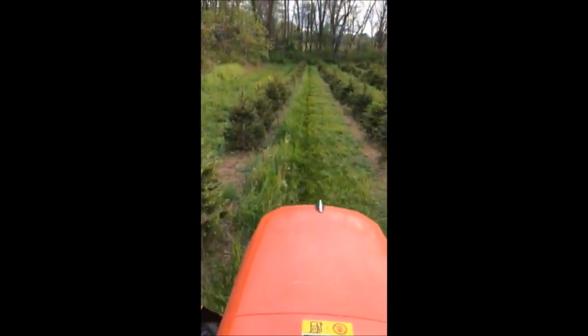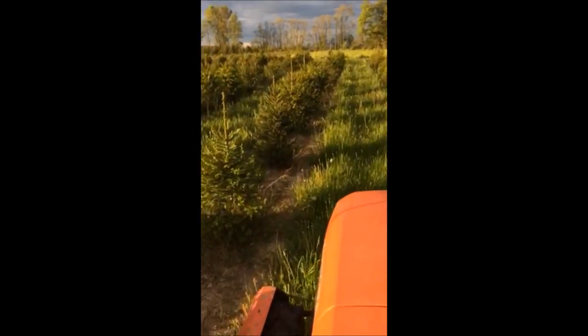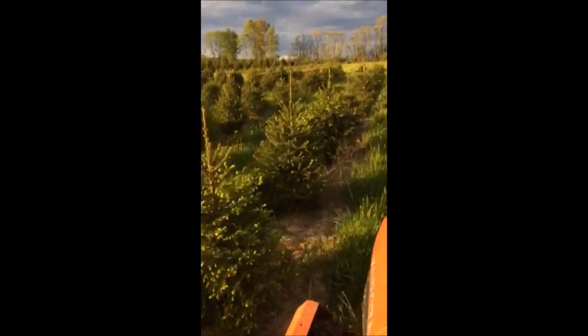Norway spruces are seen throughout the United States, but they're really a tree from Europe. Throughout the world, this tree has many uses, including pulpwood, lumber, Christmas trees, and landscape specimen trees.